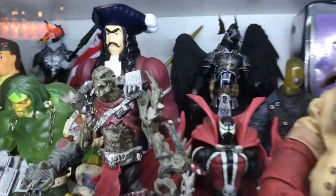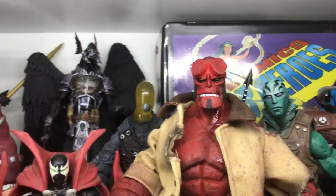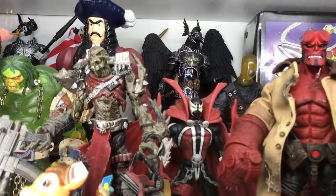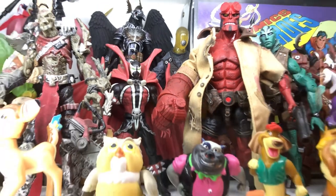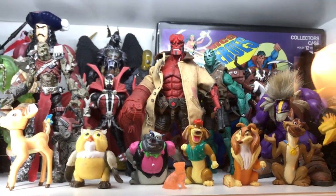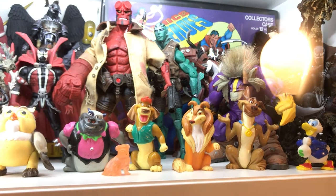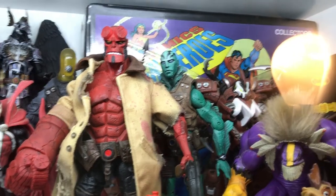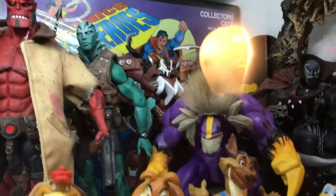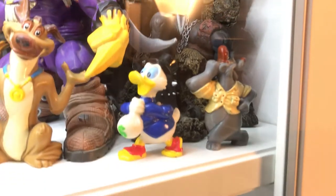Coming over to the side, there's another look at that Hook figure in the background, and there's a Crow figure. In the front there's Zombie Spawn and regular Spawn. I also have a couple more Happy Meal toys: Bambi and some vinyls from All Dogs Go to Heaven. Also some really cool cowboy figures, a DC Comics Superheroes case, and another sponge.